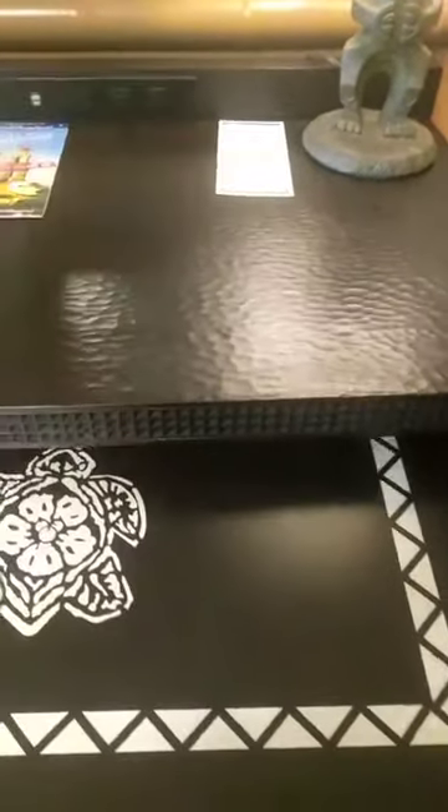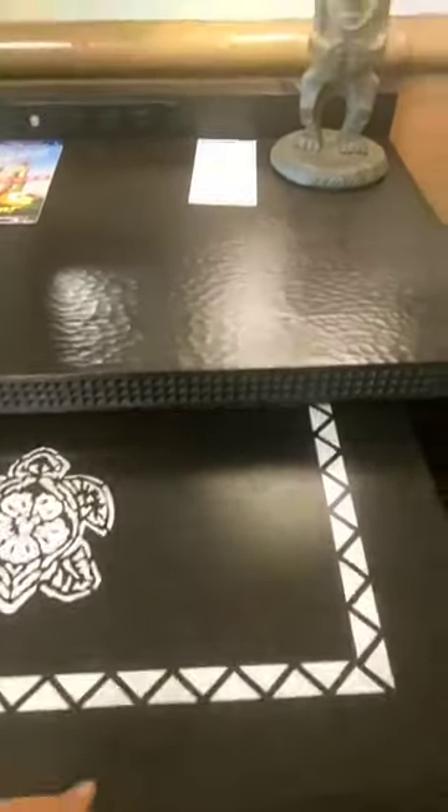Coming over here, look at all this space. You could fit a whole pack-and-play there and not be tripping over each other. I am so excited for this area — a desk with a pullout table to do all of my work, because at Mouse Mountain Vacations, even when we're on vacation, we're still helping our clients plan magical trips.